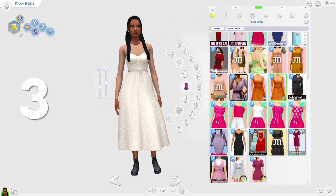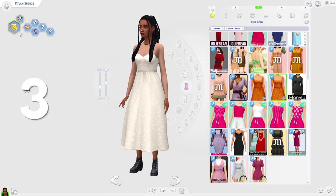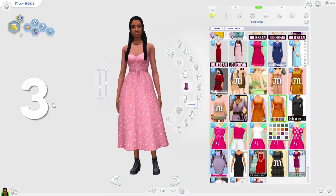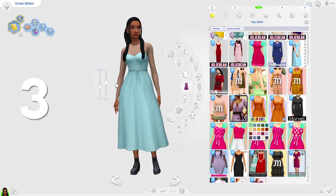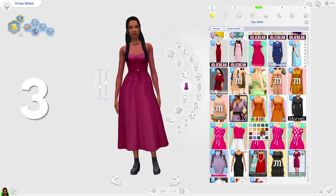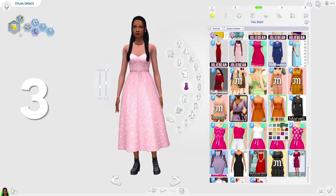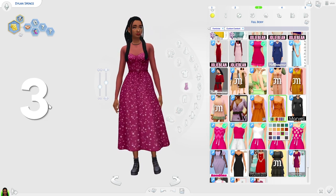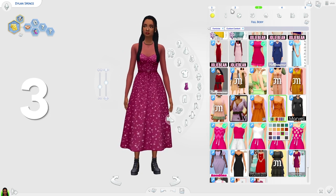Coming in at third place we have the Stellar dress by Kumikai. This is a really lovely pretty dress — it's very shiny and sparkly. It also comes in a version without the stars on it, so if you prefer the starless version you can get that too. It has a really cute unique look to it, like a little quirky look, which I really love. I thought it deserved to make the list today.